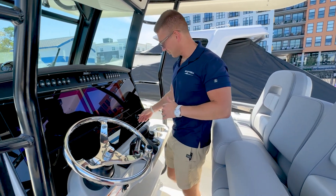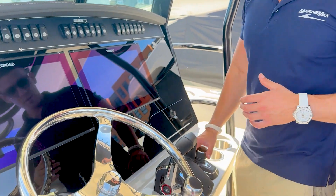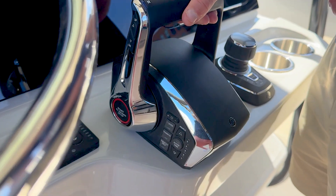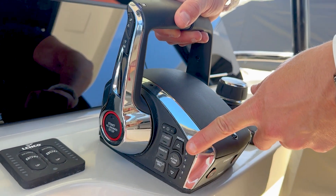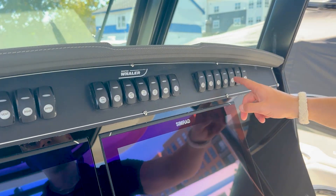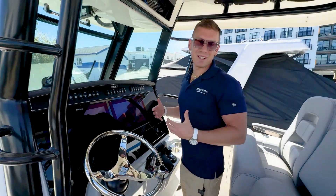We do have a nice glove box on the side with a phone charger located within — that's where I'll be storing my electronics for the day. Mercury joystick, or as I like to call it, precision piloting for docking, making it truly a breeze. Digital throttle and shift on the binnacle from Mercury with push button start. Active trim built in for the outboards. Trim tabs and all of our rocker panel switches for wash down, lights, vent, and wiper — everything you need is super clean, easy laid out, and easy to use.